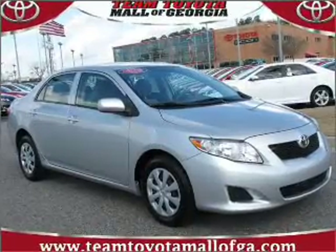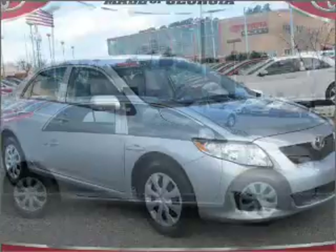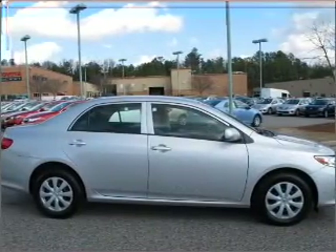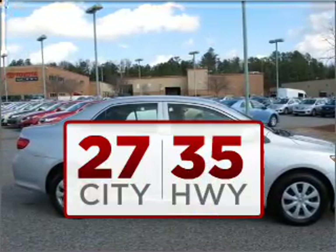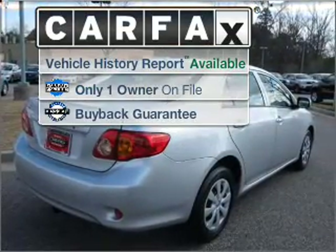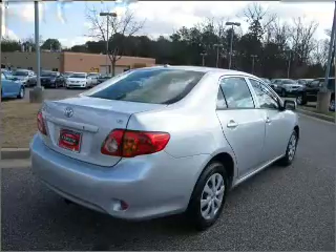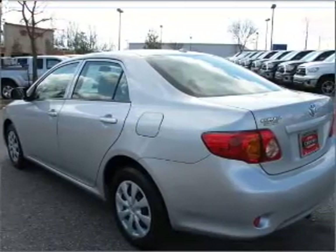Proudly presenting this 2009 Toyota Corolla. Look no further — the perfect vehicle is here. Burn less of your cash on gas with this fuel-efficient ride. A Carfax report can help you check for costly hidden problems. Buy with confidence: this car qualifies for the Carfax buyback guarantee.